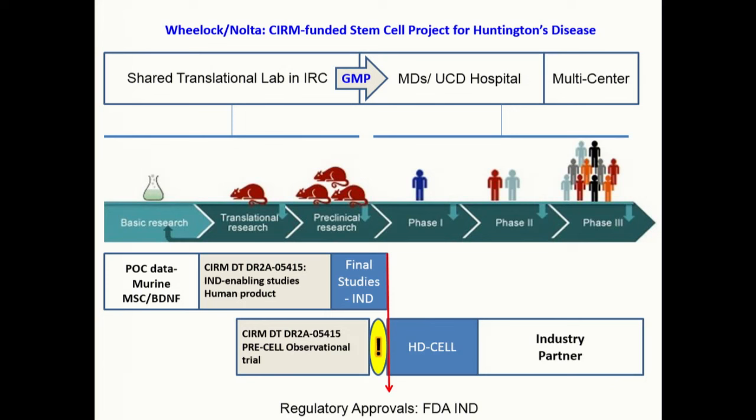We've been funded by CIRM. We went through the pre-IND meeting with the Food and Drug Administration. And now we are pending some large animal studies before we go forward with the clinical trial.